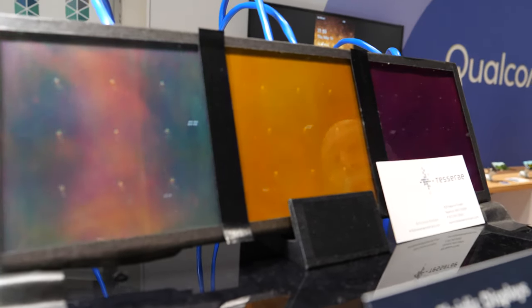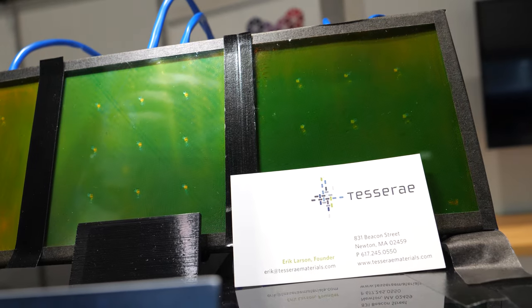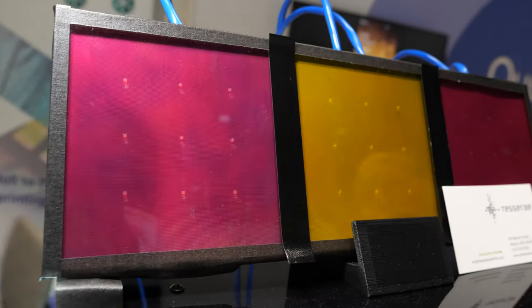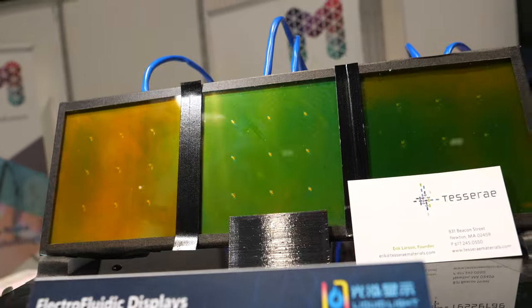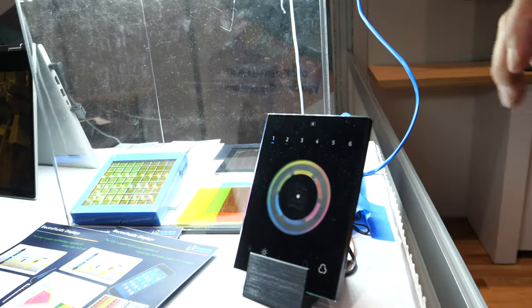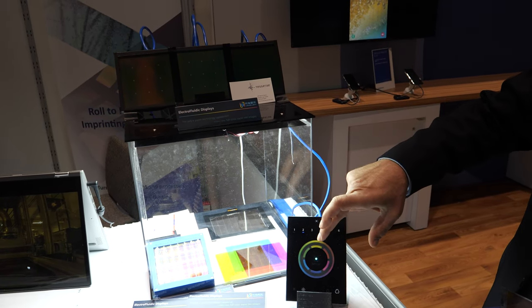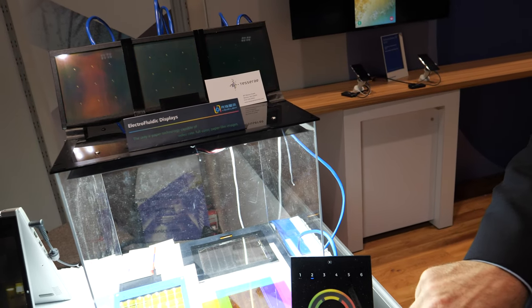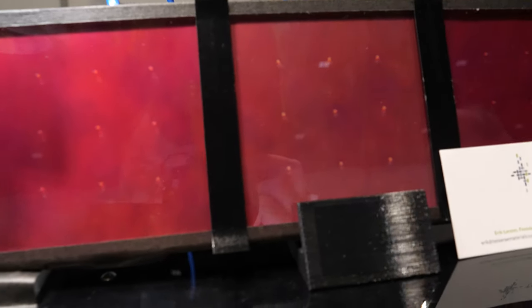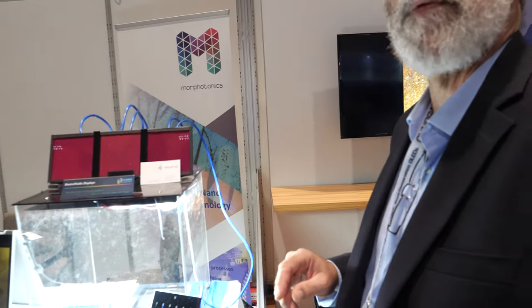What you see here is actually a first attempt at a product — something that could be seen as a single pixel that can switch to any color you want. It has direct control of the red, green, and blue channels, so it can display 16 million colors at eight bits per channel. It can be directly controlled by a DMX system, so in principle I can select yellow, magenta, or any color and any brightness you want.